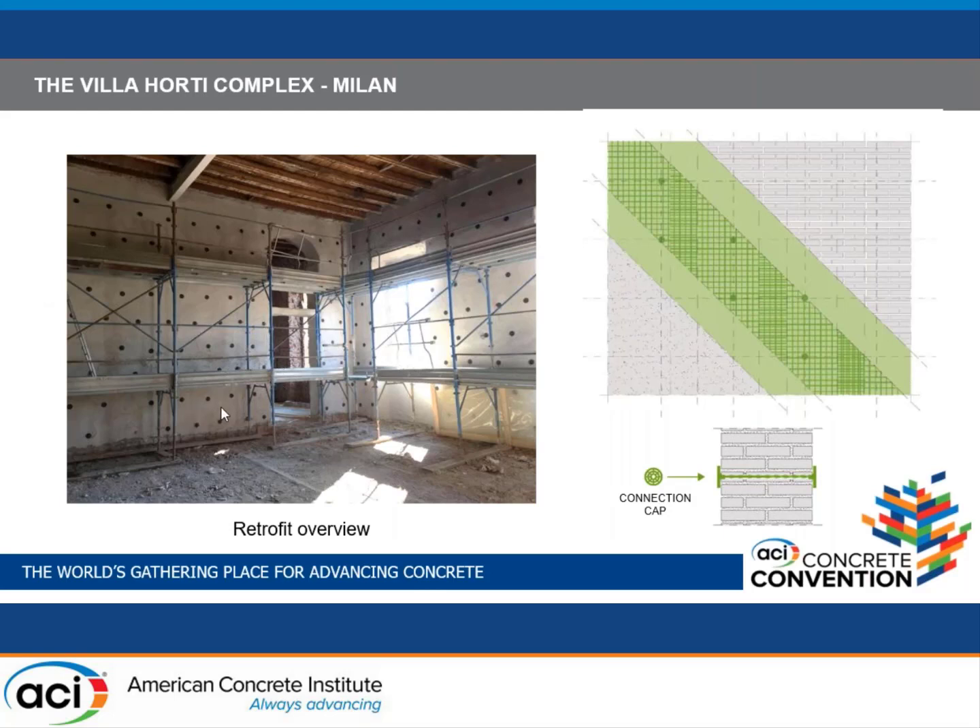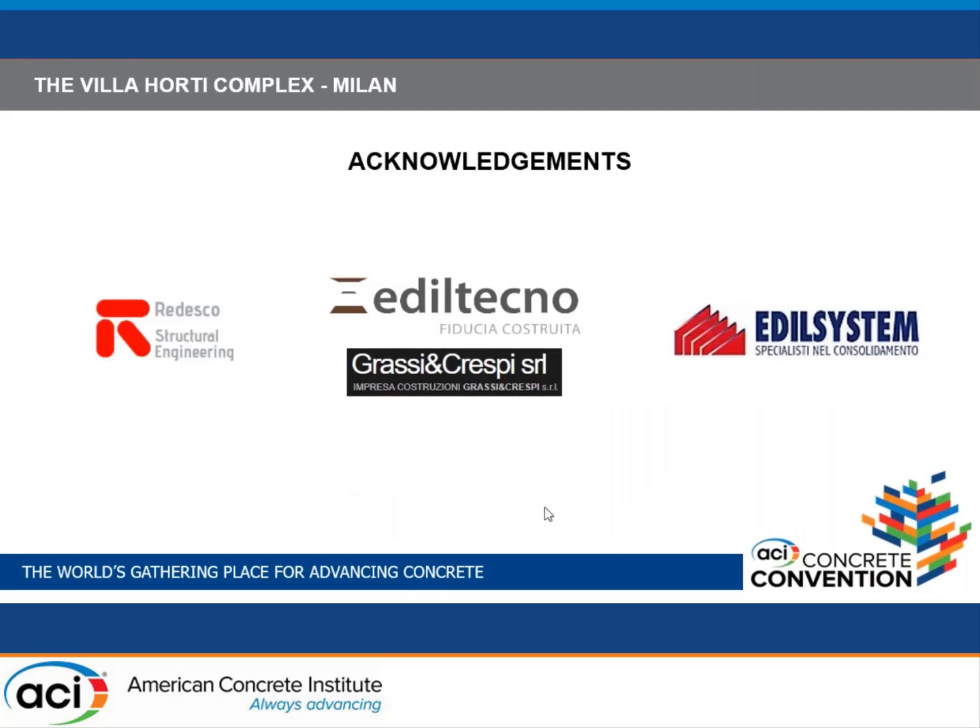Here you see very high walls compared to traditional homes, and a technical drawing from our manual — available for engineers to download — with all specifications on how to install the FRCM system, including the certified 30-centimeter overlap as specified in both ICC and European guidelines. The design was conducted by Radesco Structural Engineering, with TechnoRestauri and GrassiCrespi as contractors.